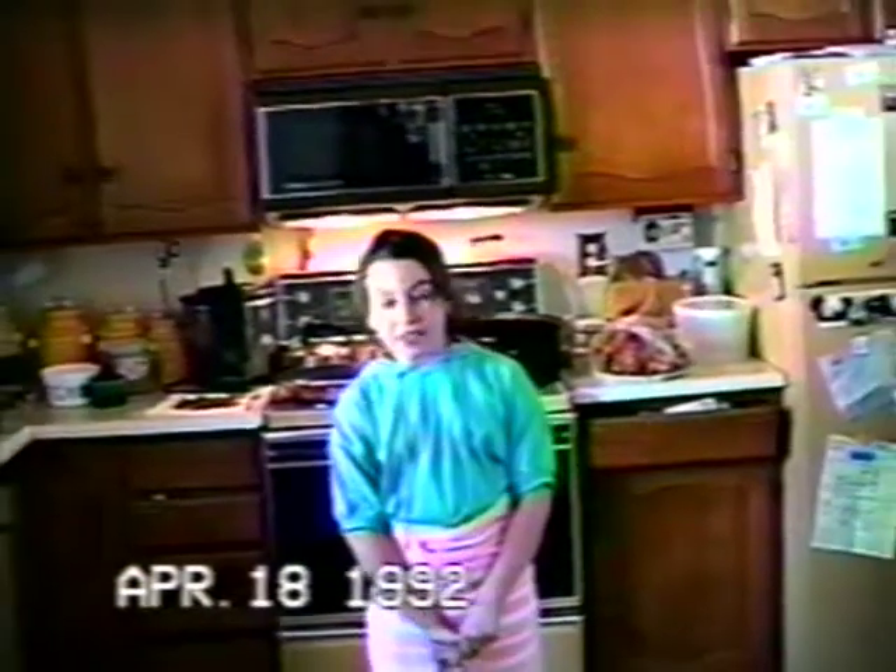Hi, and welcome to another edition of Robin Hutton and her famous ideas. Today's show is about cooking.